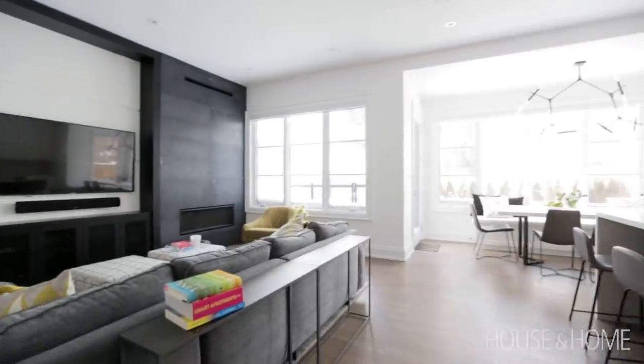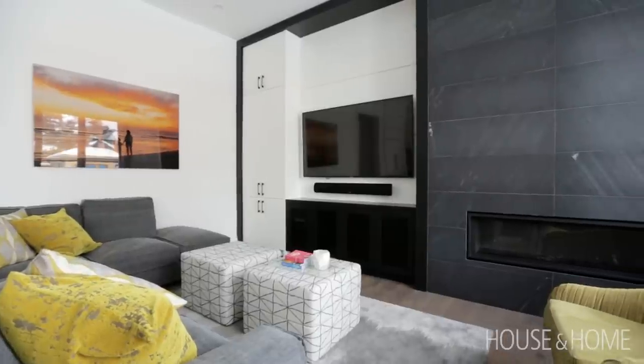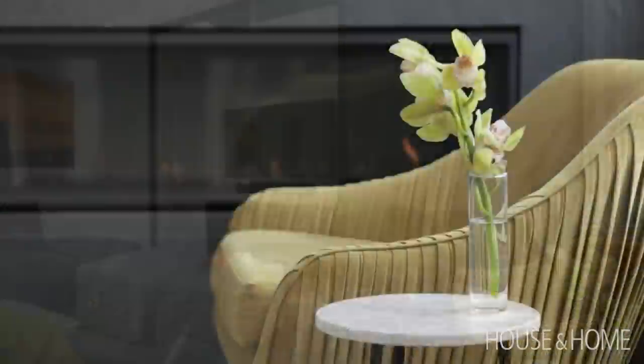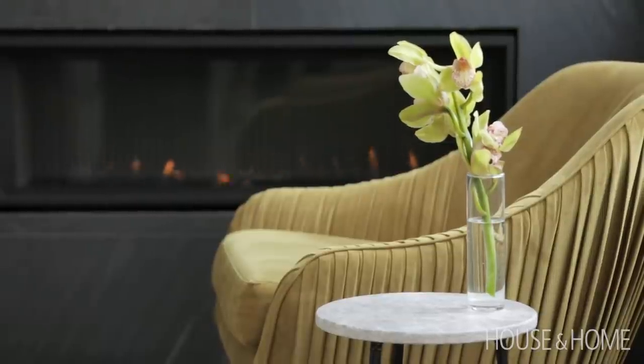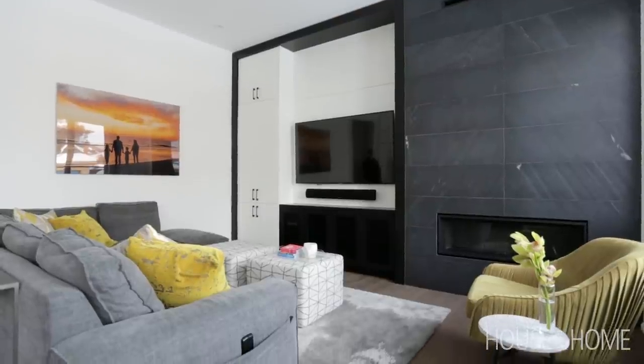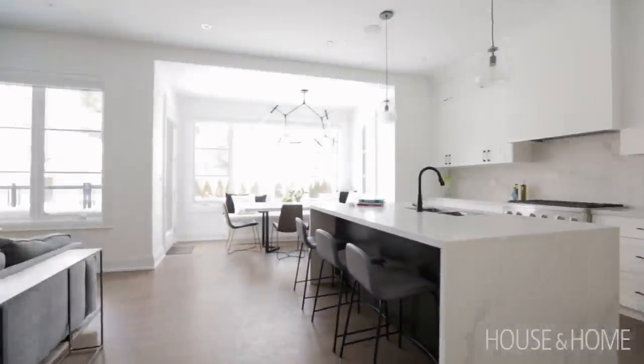The family room is the space they spend the most time in. It's a lovely bright space, open to the kitchen. We wanted a fireplace but also needed visibility of the television at the same time, so we threw the room off-center to give them more seating and visibility of the fireplace when you're sitting in the kitchen.